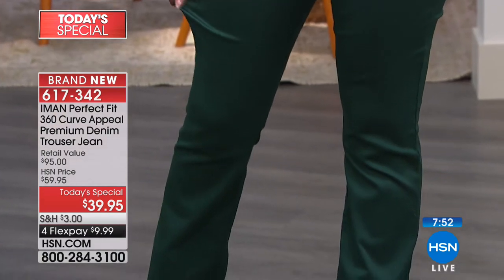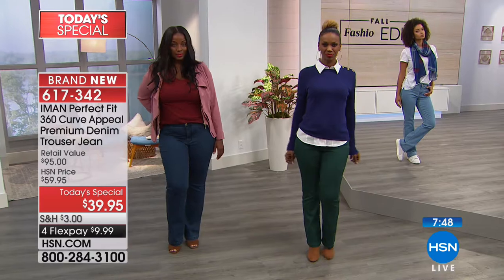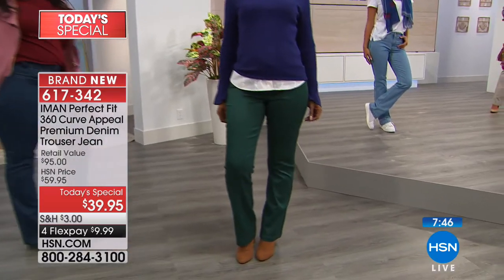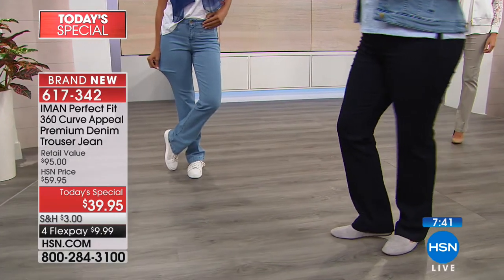If you don't know what a trouser jean is — it looks like a trouser but has the comfort of a denim. It's not a skinny, not a boot cut — it's like wearing a pair of pants with the comfort and ease of premium denim. New fabrication, soft to the touch, machine washable. It looks good and chic on everybody, whether you're wearing sneakers or a high heel.